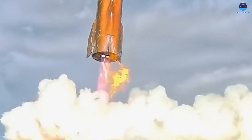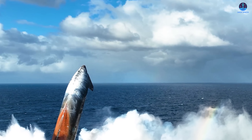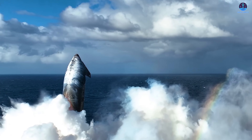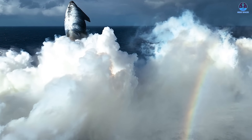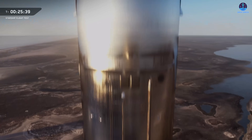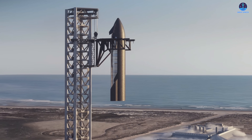As S-37 met the ocean surface, enormous plumes of water and vapor burst skyward. The way the light caught the scene, a faint rainbow appeared in the mist, adding an almost poetic beauty to the moment. Against the backdrop of the vast blue ocean and heavy clouds overhead, it looked less like a test and more like a work of art. Of course, the ultimate goal is not to splash down in the ocean forever — these demonstrations are part of the gradual path toward catching Starship with the Mechazilla arms on the launch tower.